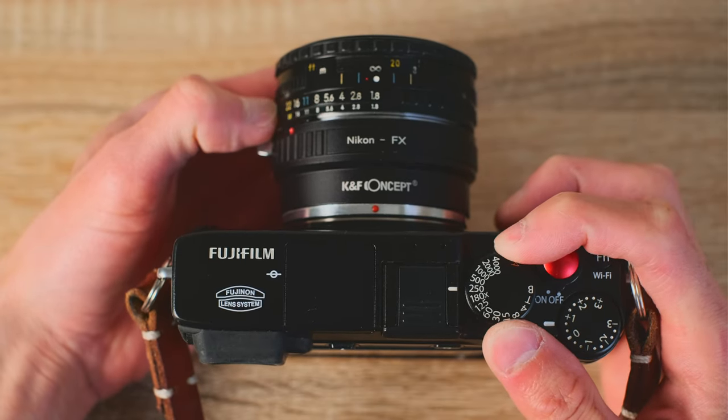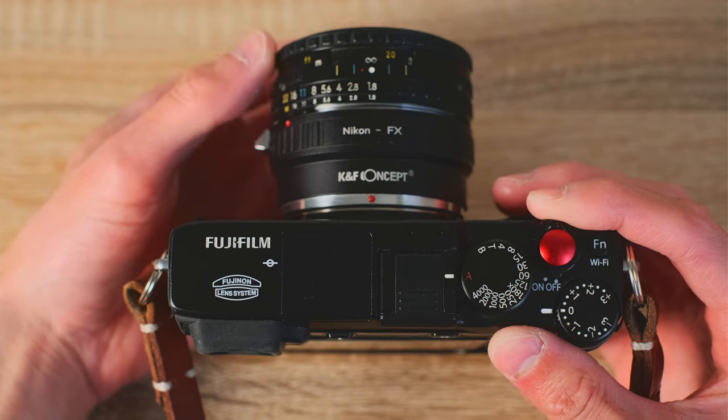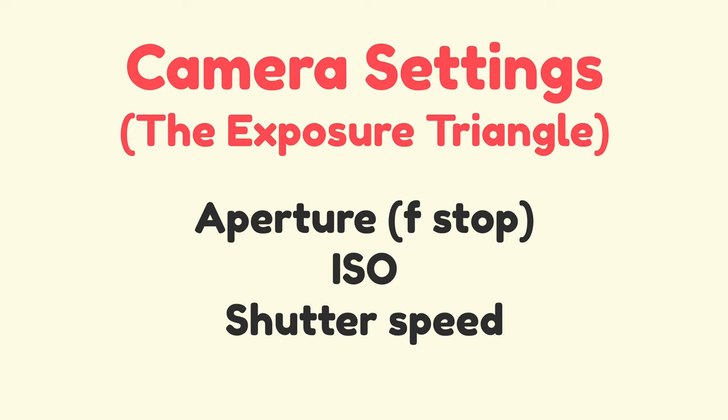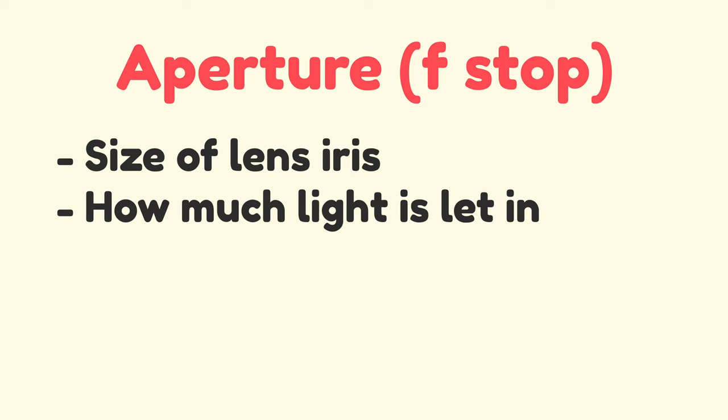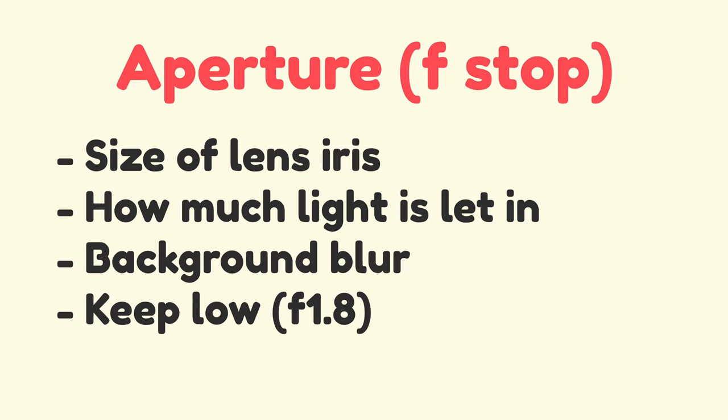Now it's time to look at camera settings — how to actually adjust these will vary based on what camera you have, but the numbers should be pretty similar, so just look up how to set them for your specific camera. There are three main photography settings called the exposure triangle: aperture, ISO, and shutter speed. We already talked about aperture or f-stop — it affects how much light is let in the lens and how much background blur you'll get. Pretty much just keep it as low as possible at f1.8. You can adjust it higher if you want to get more stuff in focus, but mostly just keep it simple and leave it.